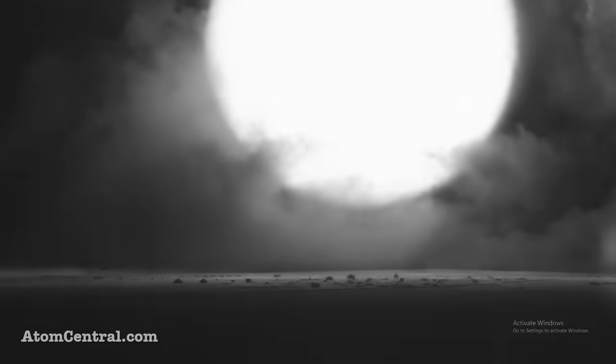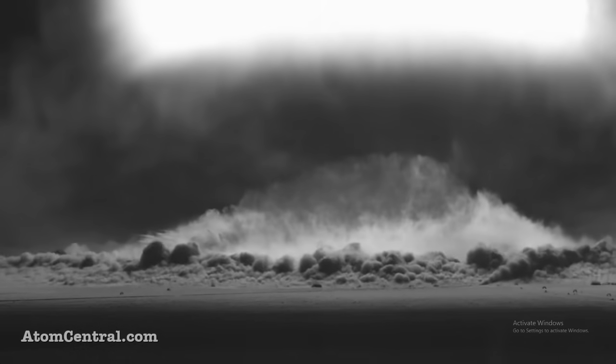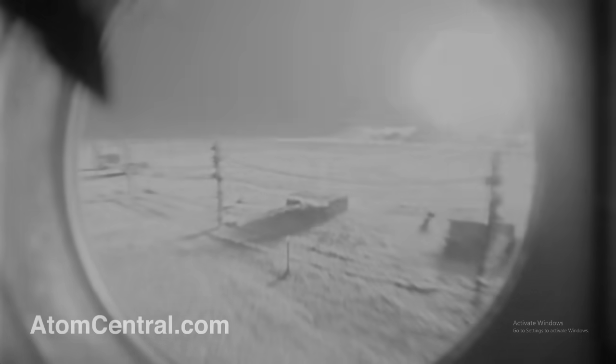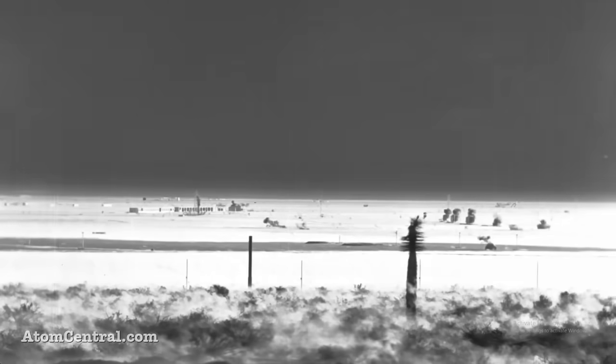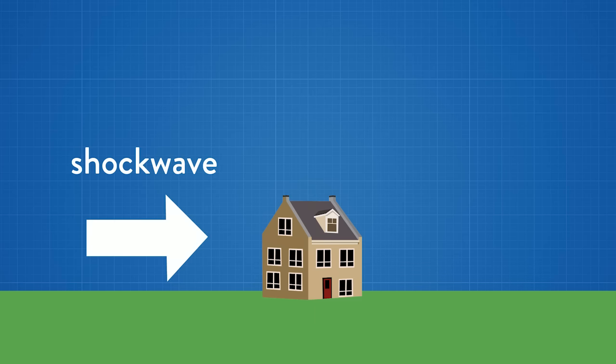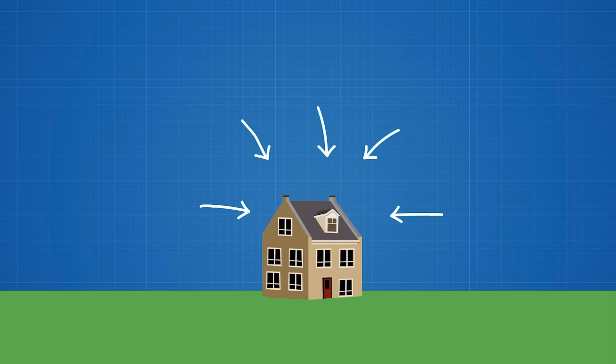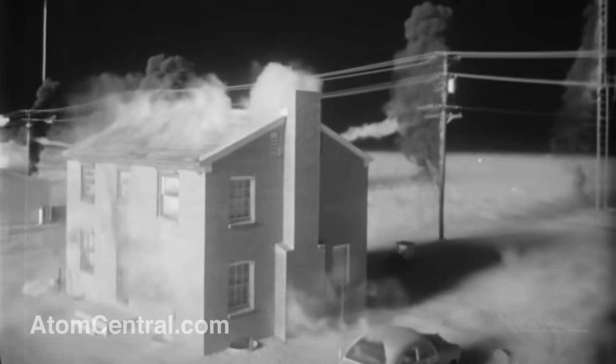Heat from the expanding fireball causes air around it to rapidly heat up and expand outward at supersonic speeds. The front of the blast wave, called the shock front, moves a wall of compressed air at speeds of 780 miles per hour, destroying and throwing anything in its path. The initial shock wave weakens structures and disperses air in the immediate area, causing a void. The surrounding air then rapidly rushes back in, which tears the weakened structure into pieces. The compression, vacuum, and blast winds together may exert forces stronger than a level 5 hurricane.